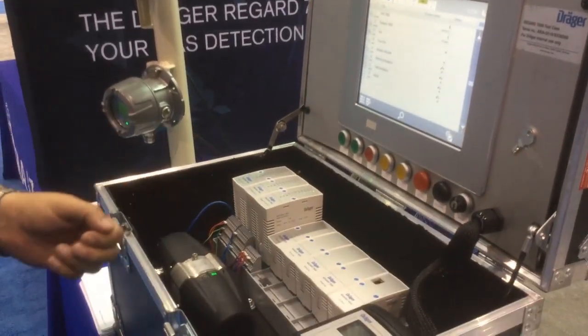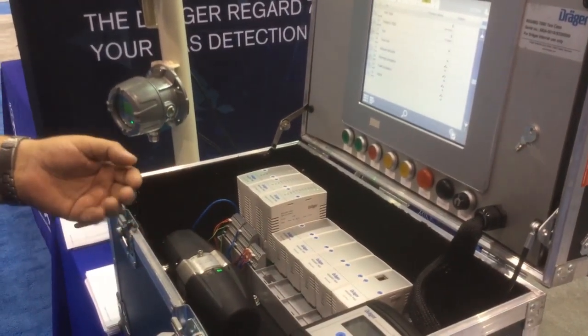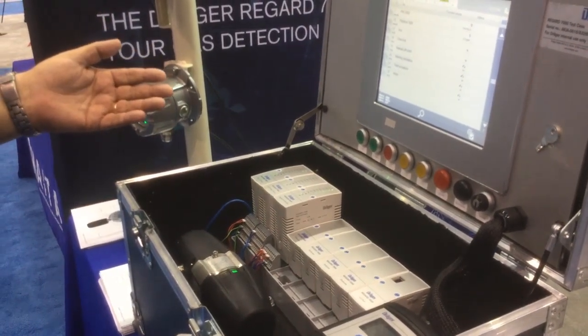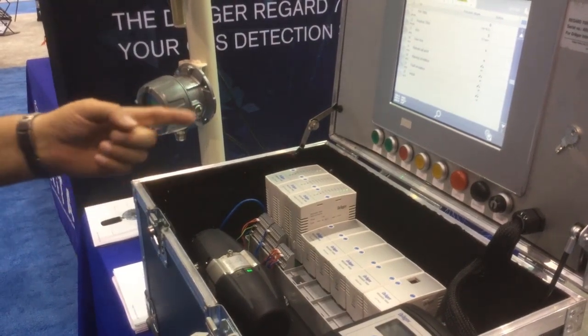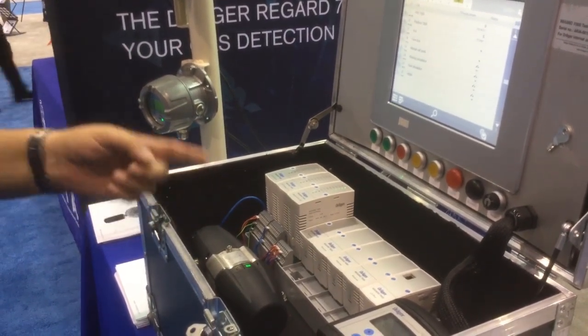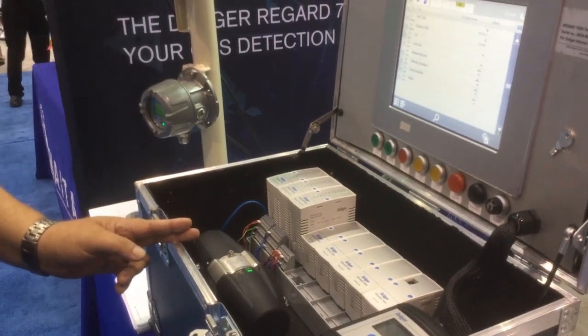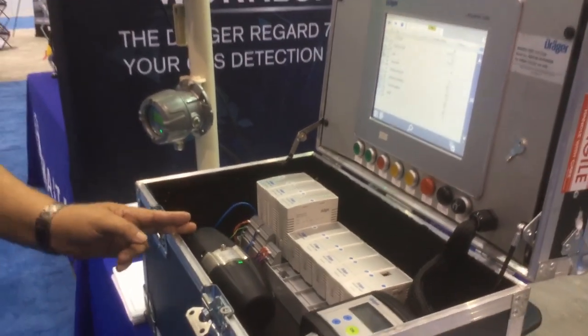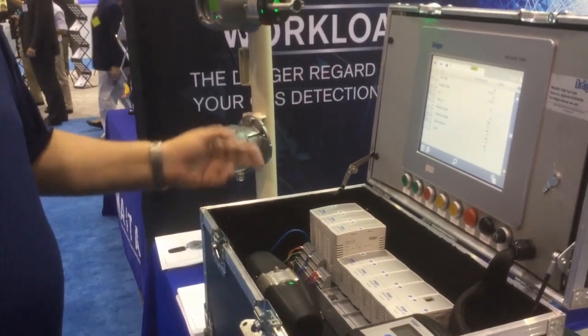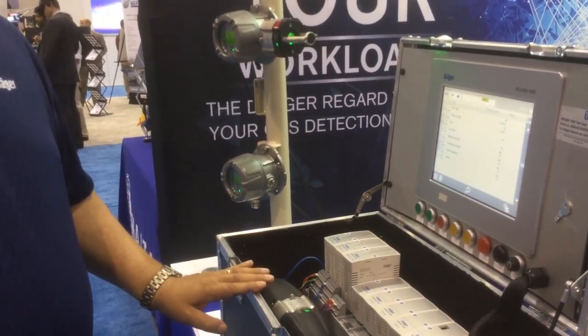We also have long-distance gateways. Typically a 4 to 20 milliamp signal can be transmitted about 1,200 feet from the controller to the gas detector. With a long-distance gateway, we can transmit that same signal on the same wire up to 14,000 feet away. If you're using fiber, we can transmit and receive signals up to 30 kilometers away.